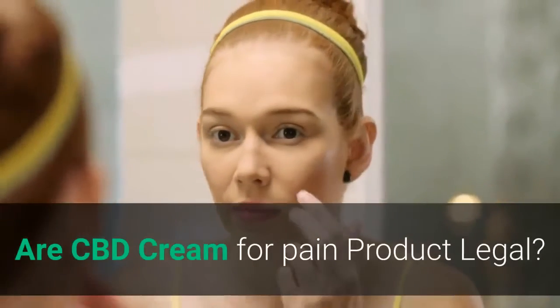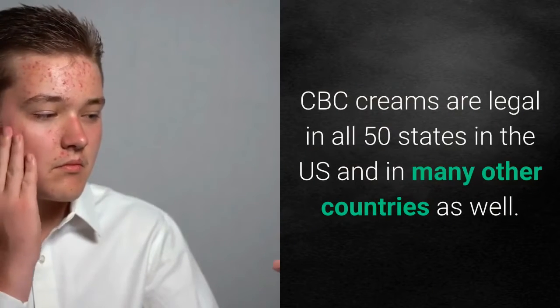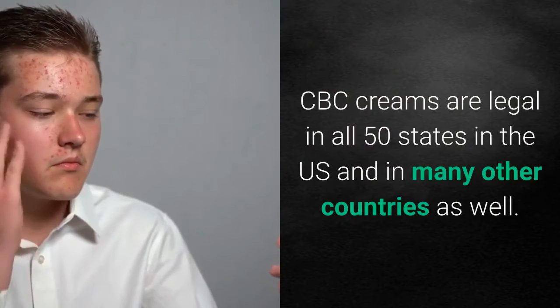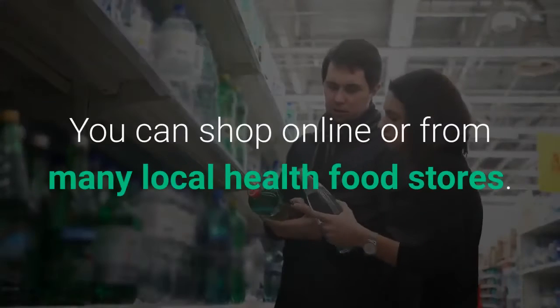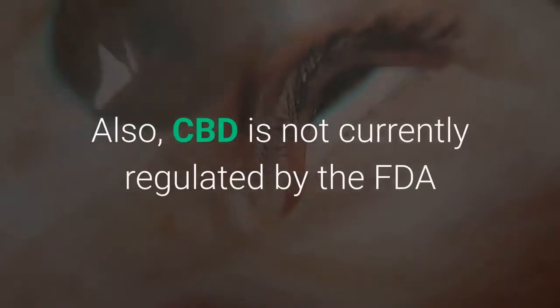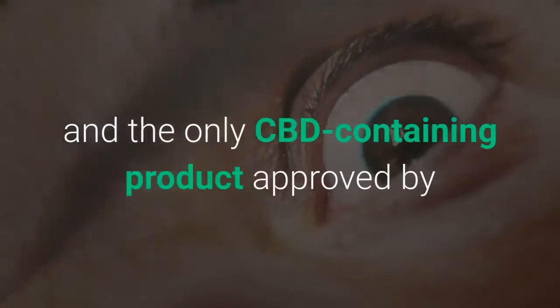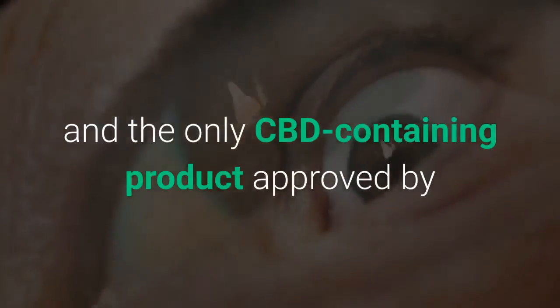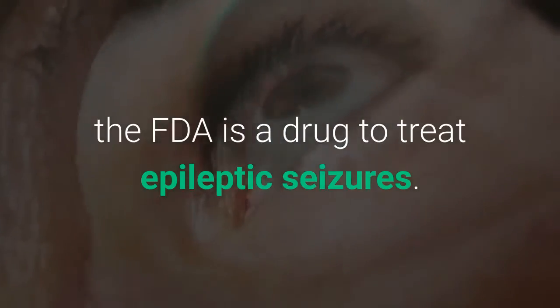Are CBD cream for pain products legal? CBD creams are legal in all 50 states in the US and in many other countries as well. You can find it online or from many local health food stores. Also, CBD is not currently regulated by the FDA, and the only CBD-containing product approved by the FDA is a drug used to treat epileptic seizures.